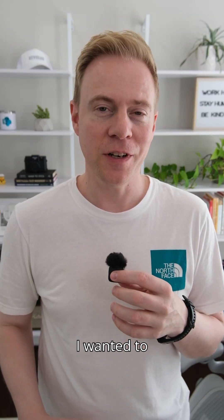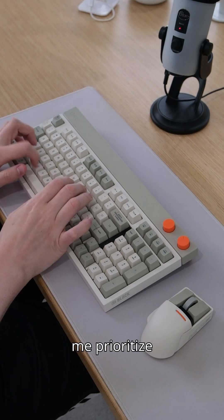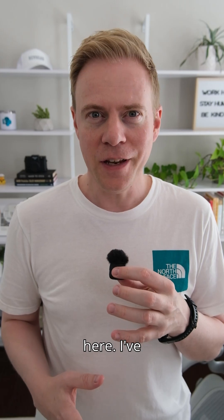I just got back from a few days out of office and I wanted to leverage Copilot to quickly summarize what I've missed in emails and Teams and help me prioritize my replies — nothing new here, I've done this before.